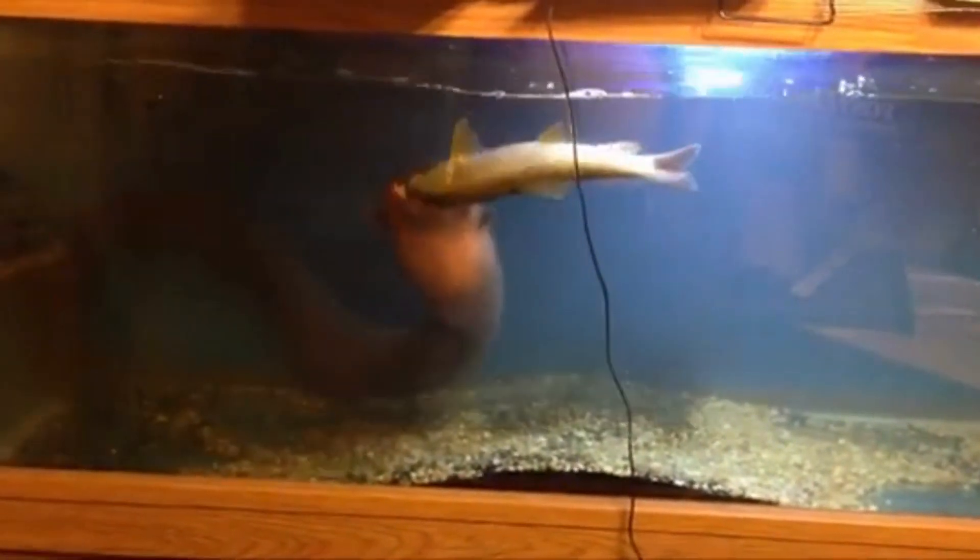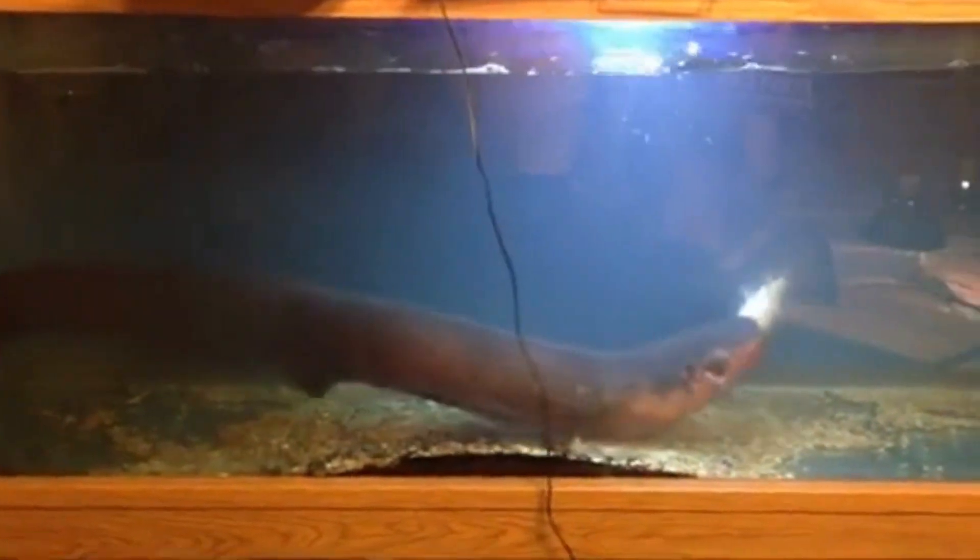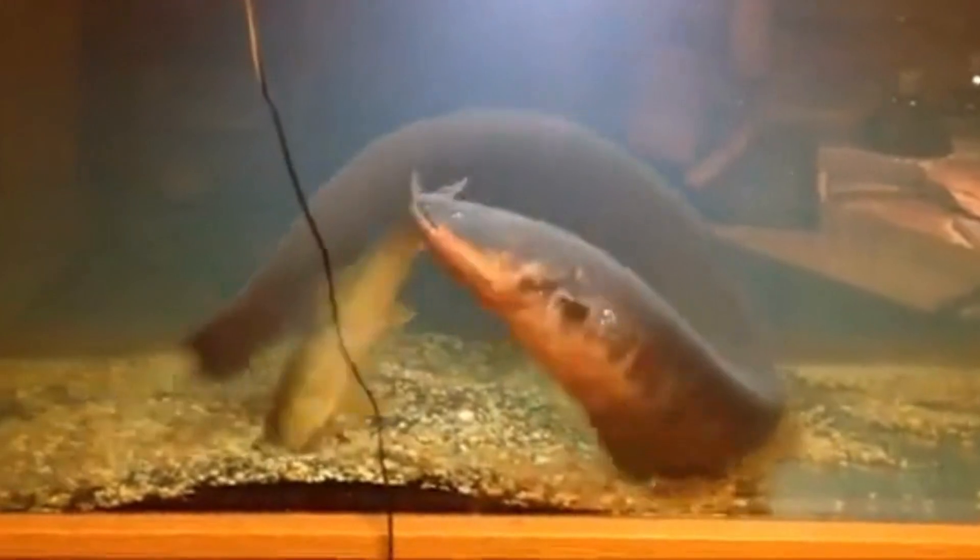Electric eels stand as an exceptional example of how nature can harness and manipulate electrical energy for survival and adaptation. Their ability to generate electric shocks is a testament to the diversity of life and the wonders of natural evolution.